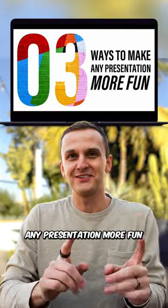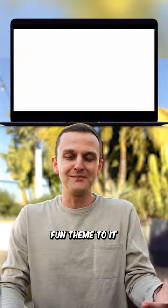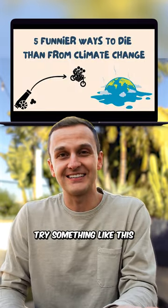Three ways to make any presentation more fun. Number one: theme it. If you have a boring presentation topic, add some sort of fun theme to it. So instead of this, try this. Or instead of this, try something like this.